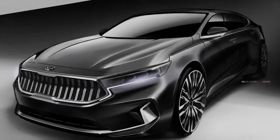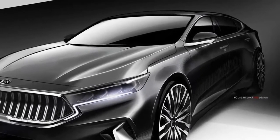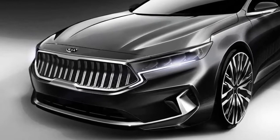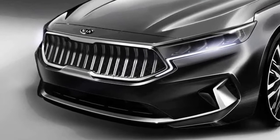Now we have an idea. If the updated Cadenza looks only half as good as the car in these sketches, it will be a marked improvement over the current car. The interior sketches show what appears to be a major leap forward in in-cabin tech compared with the current car, which has a nice interior but tired-looking electronics.